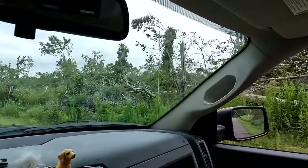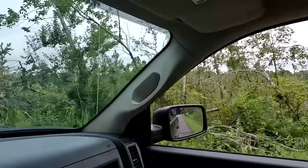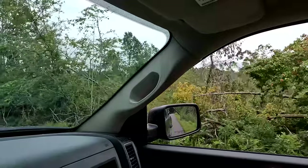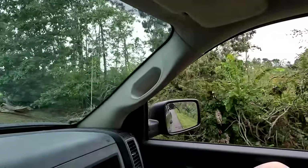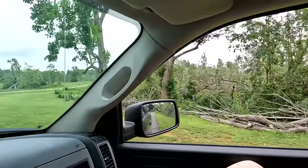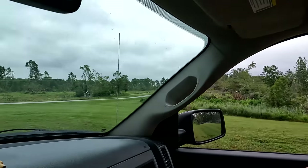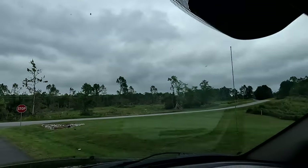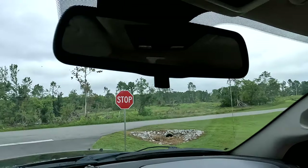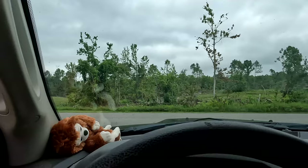Up here they're basically logging, and they're logging because that's the cheapest way to get rid of all the downed trees from the tornado. They've got the permits, so they'll log it out of there, and eventually it'll grow back.